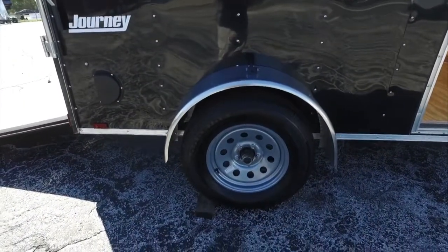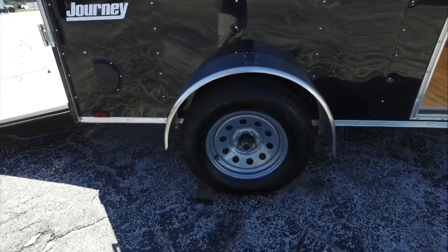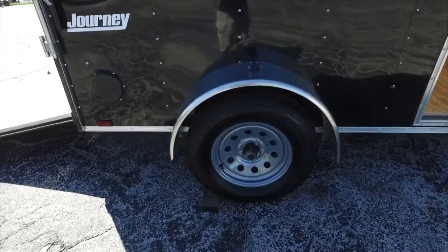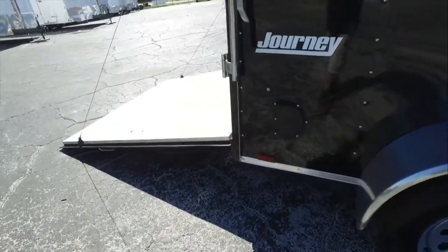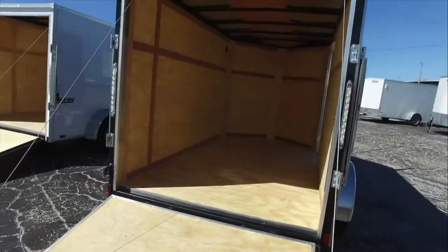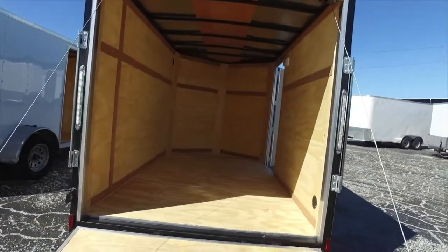Aluminum wheel, that's 15 inches. 15-inch radial tire, and there's your aluminum fender. This has flow-through vents. Drop-down door with bar lock. LED lights that are DOT approved all the way around.